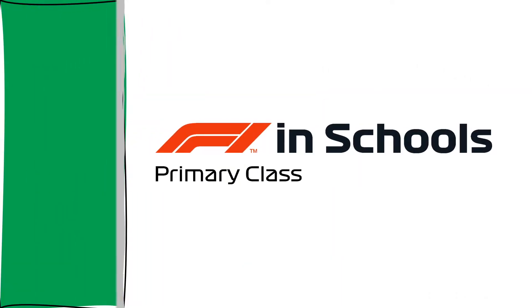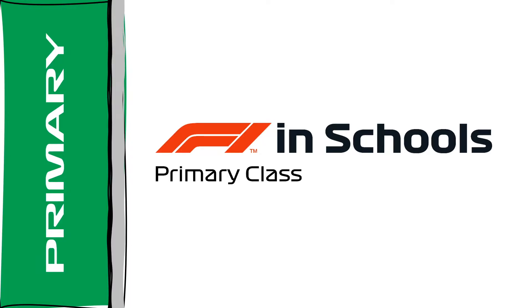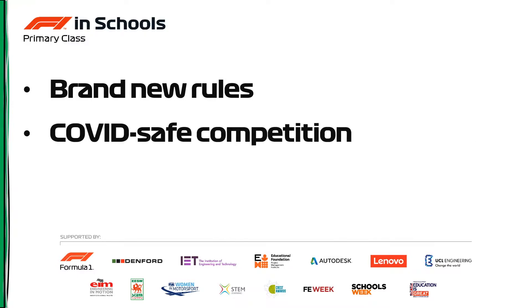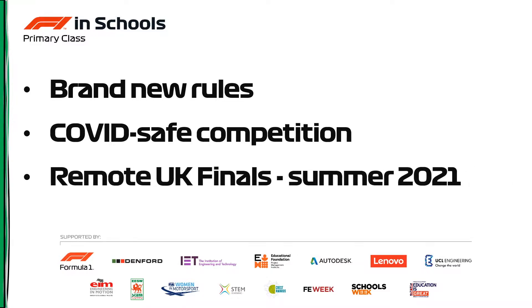Let's start with the F1inSchools primary class competition. There's a brand new rulebook for the 2021 season which can be downloaded from the F1inSchools website. We've created a COVID-safe competition for all teams through remote UK final events which will happen in the summer of 2021.